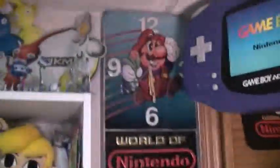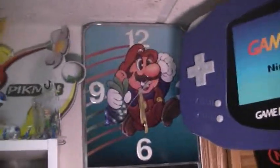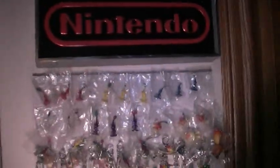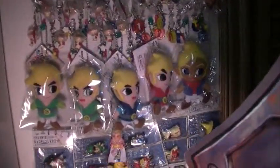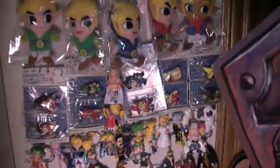Starting back here is the Super Mario Brothers 2 World of Nintendo sign. Right back here are the Pikmin keychains — a bunch of different Pikmin keychains. The Phantom Hourglass Legend of Zelda plush keychain set. And Final Fantasy series keychains and straps.